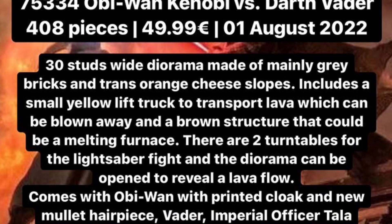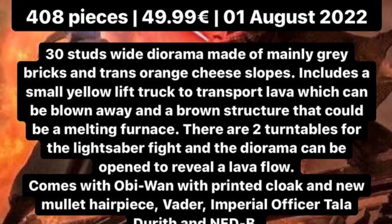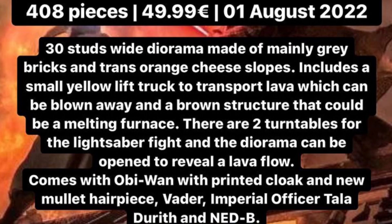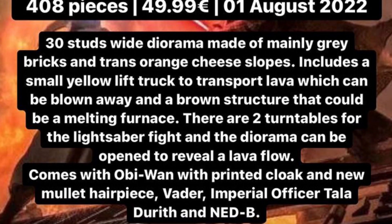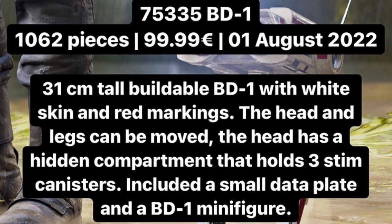75334 is Obi-Wan Kenobi vs. Darth Vader with 408 pieces, retailing for $50 USD, coming out August 1st. This is based on the Obi-Wan Kenobi show. Four figures are included: Obi-Wan Kenobi, Darth Vader, and two new characters called NED-B and Officer Tala Durith.